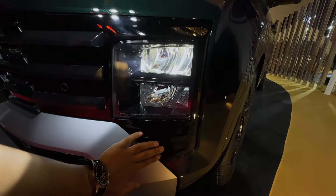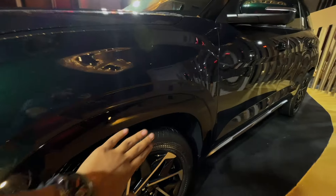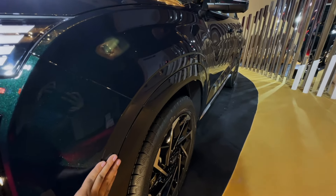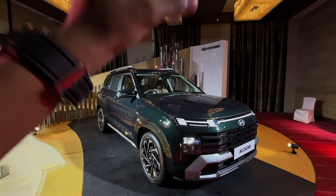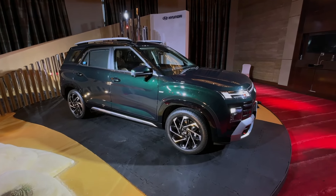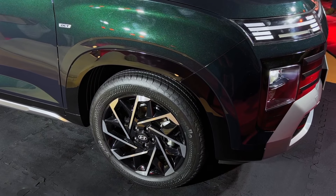There's a glossy treatment here compared to what you saw in the old Alcazar, where the body cladding was all matte. Now with the piano black finishing it looks much better. Do tell me in the comments how you find the look of the all-new facelifted Alcazar. Moving on to the side profile of the car, here you'll see the all-new alloy wheels.